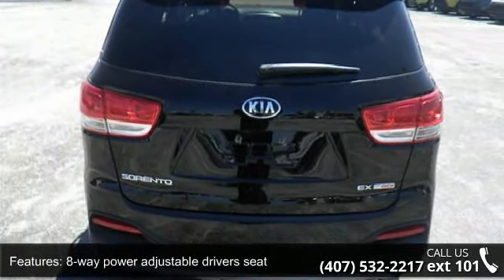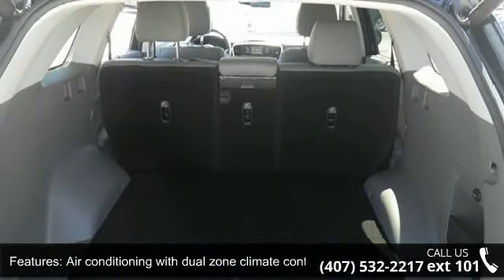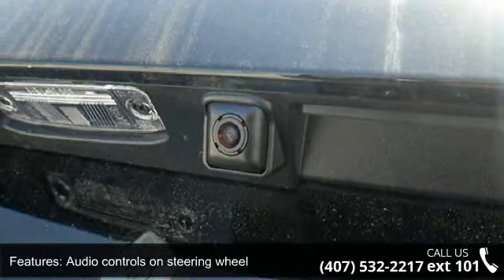Bluetooth, clock, in-dash compressor, and intercooled turbo. Low mileage is an important factor in your purchase, and this vehicle delivers a low odometer reading.